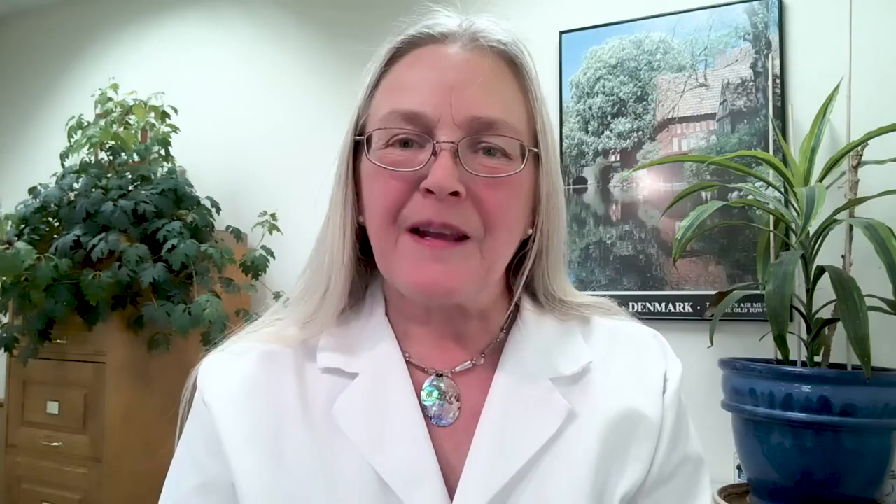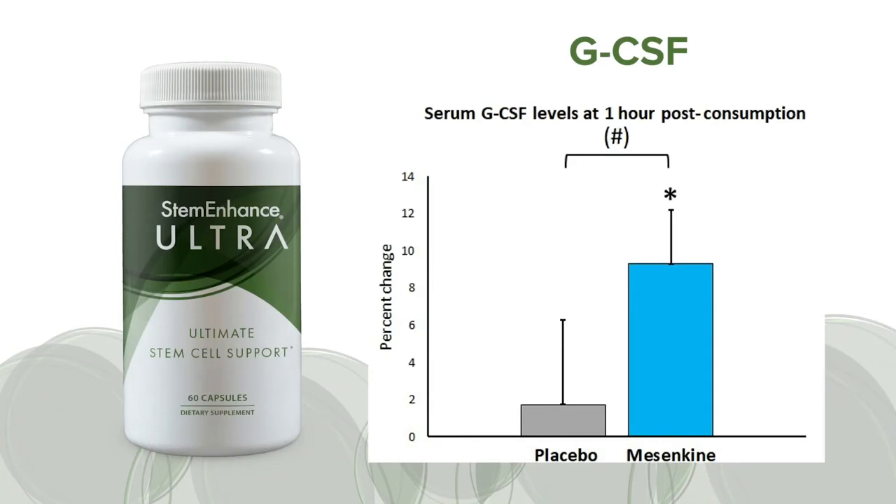I also want to talk about mesenchyme. This is another ingredient that has shown interesting properties pertaining to stem cell biology, and it's a microalgae-based extract from spirulina. At NIS Labs, we worked with mesenchyme for over a decade. In a clinical pilot study, we showed that consuming mesenchyme increased the blood levels of a growth factor that plays a role in stem cell mobilization, namely GCSF. We tested the effects of consuming mesenchyme in a small clinical study in healthy people, and we found that one hour after consumption, the blood levels of GCSF were increased. When we compared blood levels of GCSF before and after consumption, the difference was statistically significant — indicated by an asterisk. When we compared the change after consuming mesenchyme to the change after consuming placebo, the results showed a statistical trend, indicated by the hashtag in brackets.